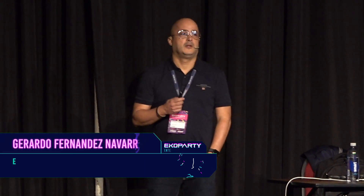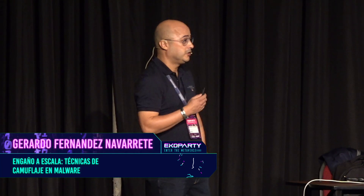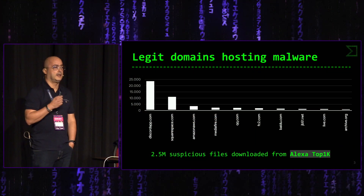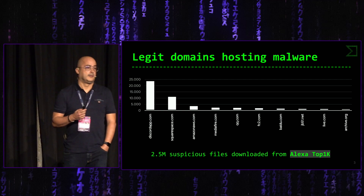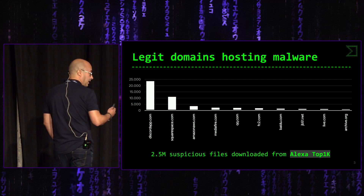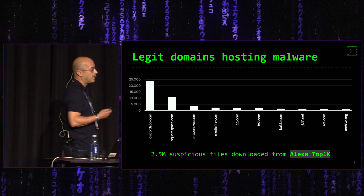Una de las cosas que nos sorprendió fue encontrar que aproximadamente 2,5 millones de ficheros maliciosos —maliciosos quiere decir que al menos tenía 5 detecciones de antivirus— estaban alojados en servidores legítimos. Además, servidores legítimos del ranking de Alexa en el top 1000. Aquí tenéis una gráfica que muestra cuáles son aquellos servidores que almacenaban mayor número de ficheros de malware.